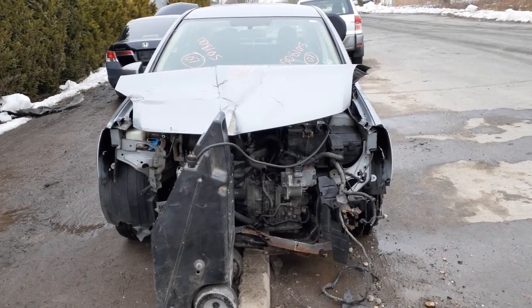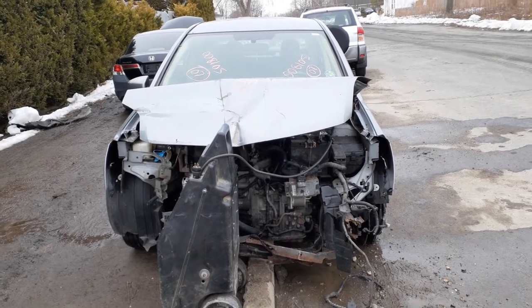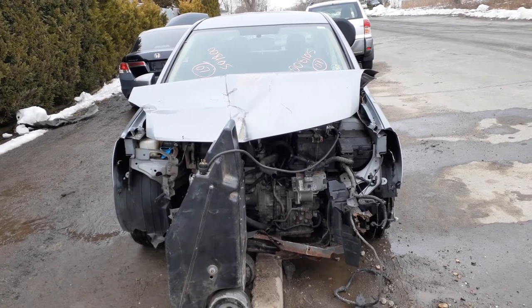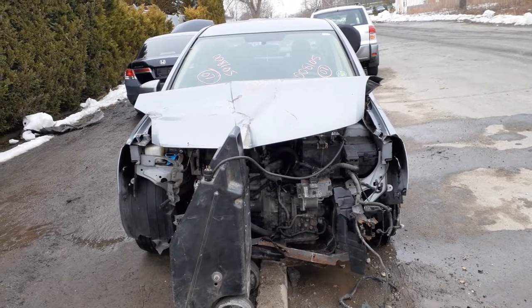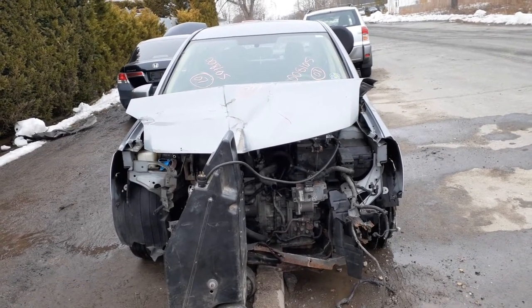Newest addition to the inventory is a 2007 Nissan Sentra S model, four-door sedan, 2.0 automatic, obviously front-wheel drive. Stock number is 8105.